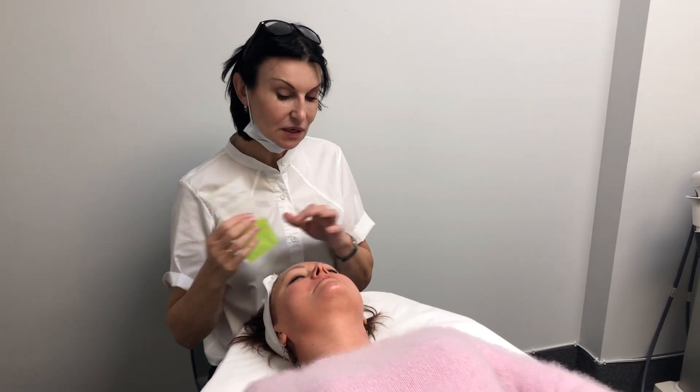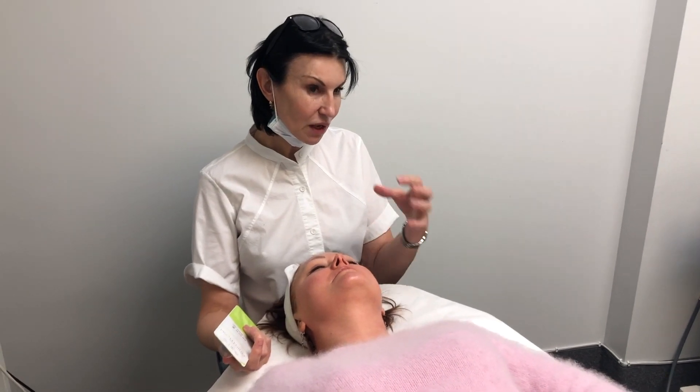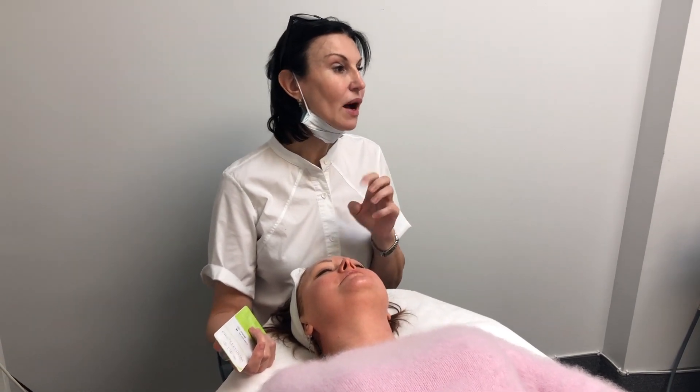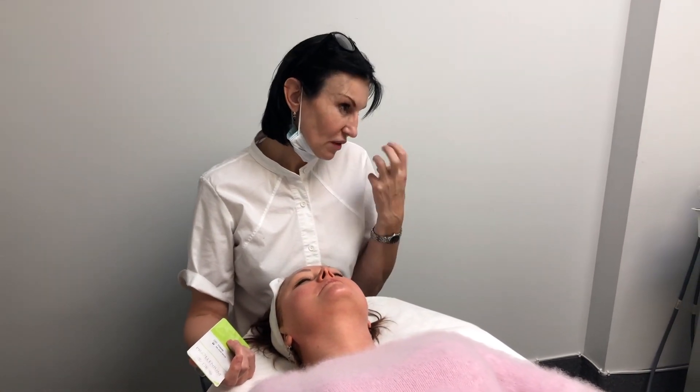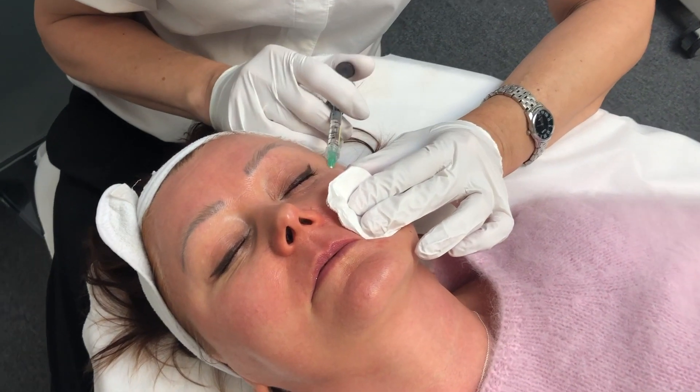Absolutely amazing. We do separate treatments for the periorbital area when there are problems with creepy skin. This is the best solution for people who are afraid to look unnatural but want a lifted and plumper result. Small injections.